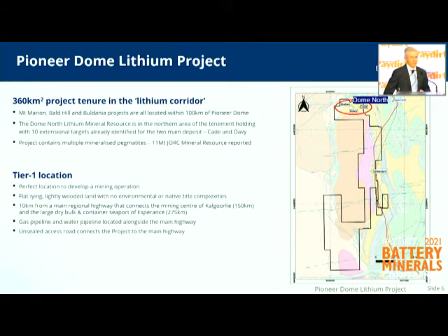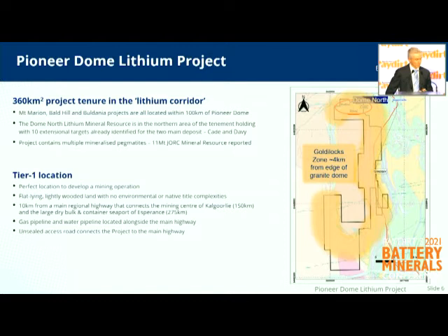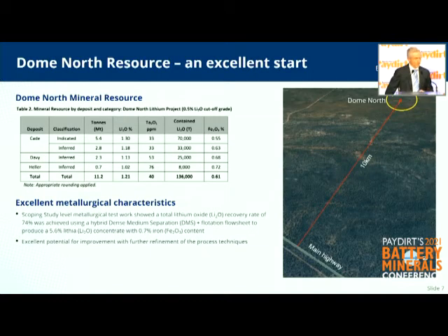Pioneer Dome is in a Tier 1 jurisdiction, so it's going to be easy for us to develop down the track. It's very close to Kalgoorlie and next to a highway through to Esperance. And we made a pretty good early start — we started looking in earnest in 2016.